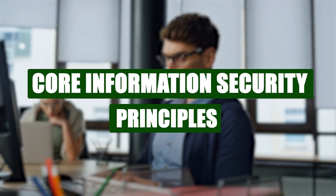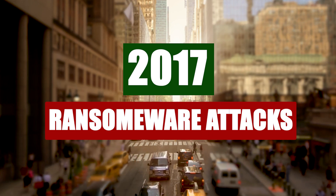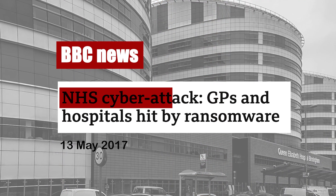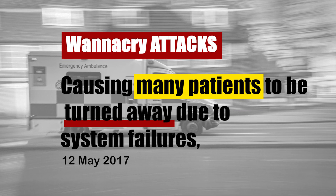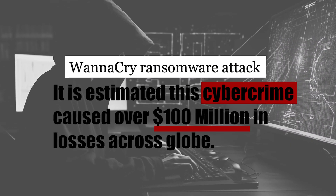In this video, you're going to be learning core information security principles. Back in 2017, one of the largest ransomware attacks brought the NHS in the UK to its knees. Patients were turned away, surgeries were cancelled, and the entire system was at a standstill. The WannaCry attack led to damage worth over 100 million dollars globally, and it was all because of a security vulnerability that could have been patched. Now imagine being the one responsible for preventing such chaos.